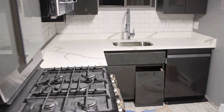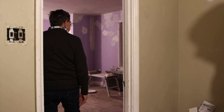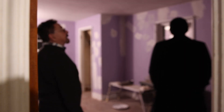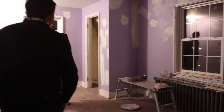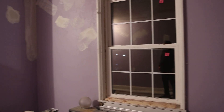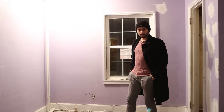Let's venture upstairs. In here we're just scraping, painting, and spackling. It requires a lot of spackling on these ceilings because the house is old. You can see the new windows — they make a big difference; we just need to trim them out on the inside. We'll carpet the whole second floor and the stairs.